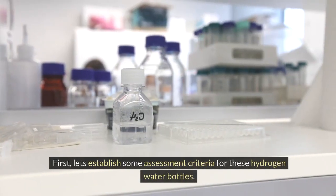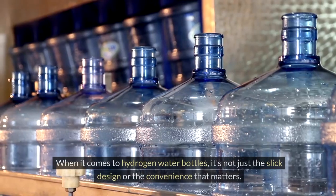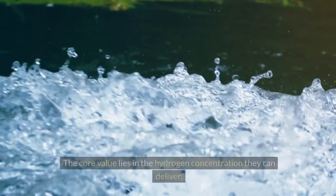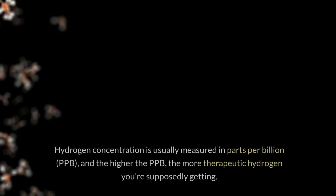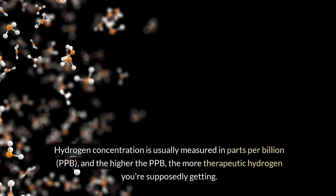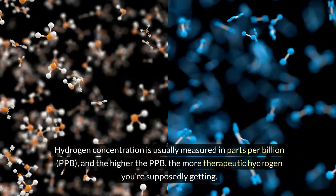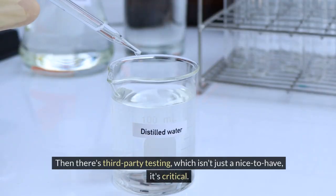First, let's establish some assessment criteria for these hydrogen water bottles. When it comes to hydrogen water bottles, it's not just the slick design or the convenience that matters — the core value lies in the hydrogen concentration they can deliver. Hydrogen concentration is usually measured in parts per billion, ppb, and the higher the ppb, the more therapeutic hydrogen you're supposedly getting.